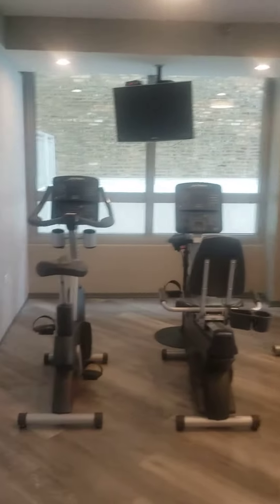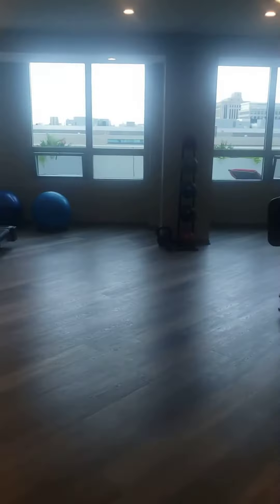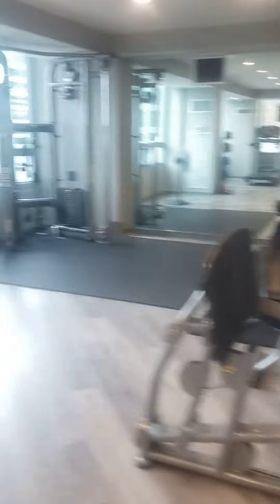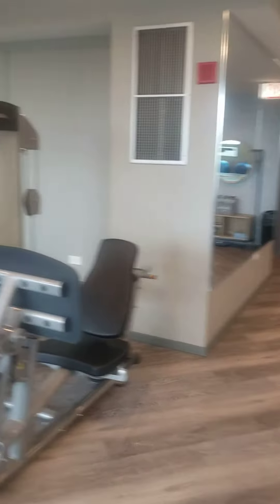It's a pretty good sized gym. Got a nice mix of cardio and strength training equipment. A couple TVs. Fans as well in case it gets too hot in here — it feels pretty good right now though, a nice good workout room temperature. We got your machines and free weights. There should be Wi-Fi in here as well if you want to get on Bluetooth while you're working out.